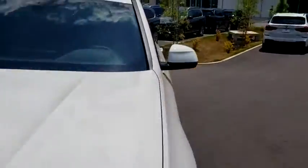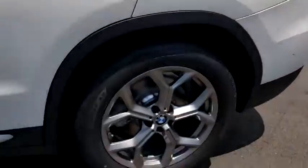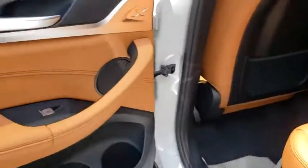Stability control, keyless entry, leather-wrapped steering wheel, Bluetooth, adjustable steering wheel, power steering, four-wheel disc brakes, keyless start, cruise control, floor mats, aluminum wheels.